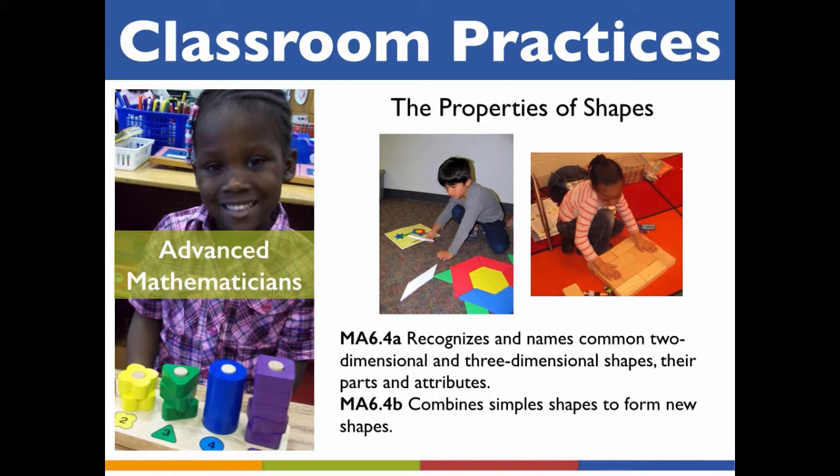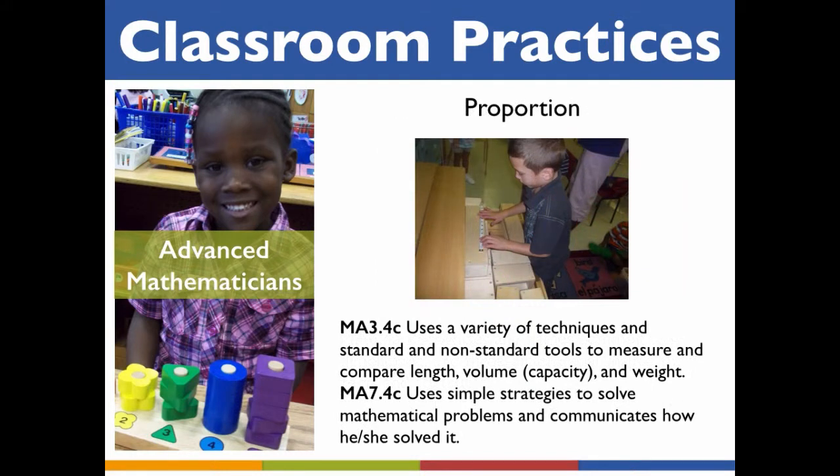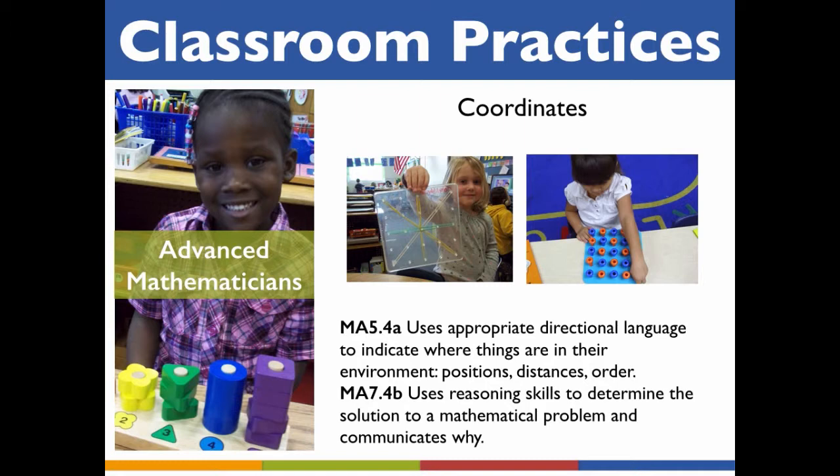Geometry is especially exciting for young mathematicians because the principles of geometry can be so easily explored through play. Many exceptionally bright children are ready to name and develop these geometric concepts. Children who are ready to think more deeply about shapes can also think about proportions — the relationships between shapes of different sizes. Rulers and other measuring tools can be used in combination with blocks to help children do this. Encourage children to document what they see and do with blocks through drawings and tracings. Eventually, some children may be able to make their own scale drawings. In geometry, coordinates are used to find locations on a grid. Children can be introduced to the concept of a grid by drawing or building with blocks on graph paper, or on a grid of lines made with masking tape.